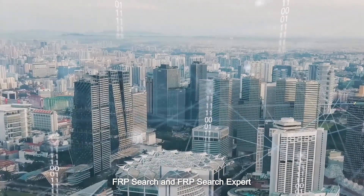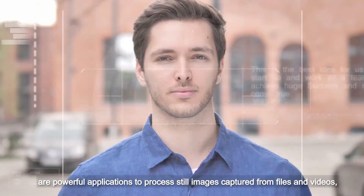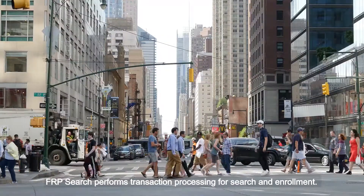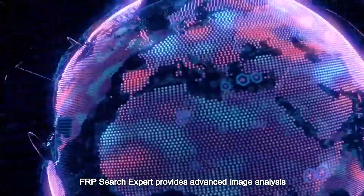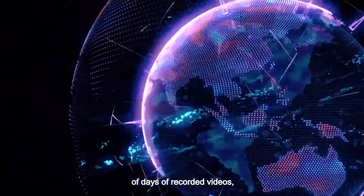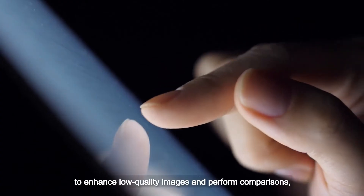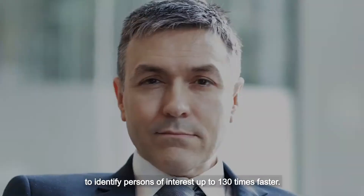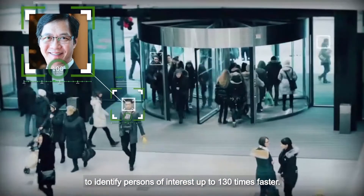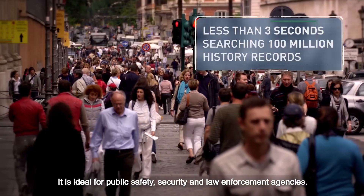FRP Search and FRP Search Expert are powerful applications to process still images captured from files and videos and cross-check them against a large database. FRP Search performs transaction processing for search and enrolment. FRP Search Expert provides advanced image analysis of days of recorded videos, with additional editing features to enhance low-quality images and perform comparisons, enabling forensic investigators to identify persons of interest up to 130 times faster. It's ideal for public safety, security and law enforcement agencies.